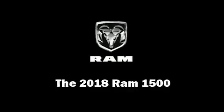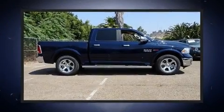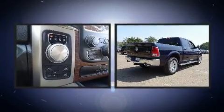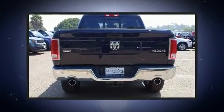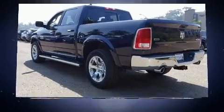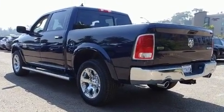The 2018 Ram 1500. This four-door, five-passenger truck offers the features and options for which you've been searching. It features an automatic transmission, four-wheel drive, and a three-liter six-cylinder engine. The engine breathes better thanks to a turbocharger, improving both performance and economy.